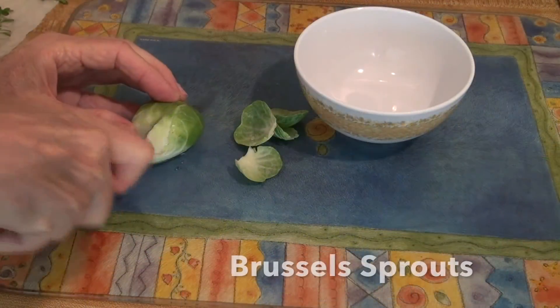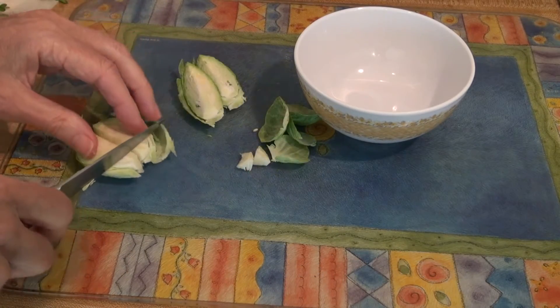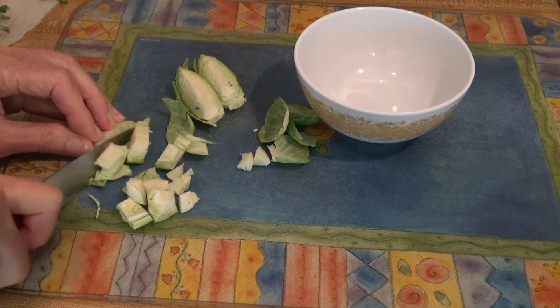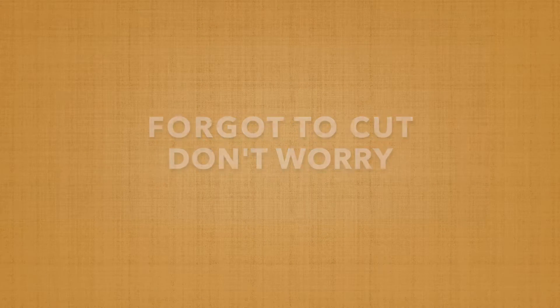I'll mention again that all of this should be cut up at least 40 minutes before cooking. If you forgot to cut in advance, don't worry — just add a pinch of mustard powder or wasabi powder to get the full benefits.